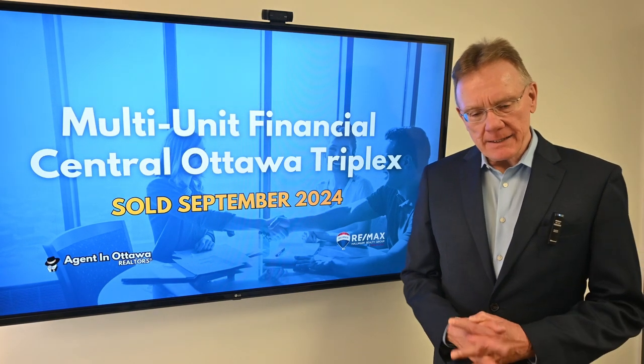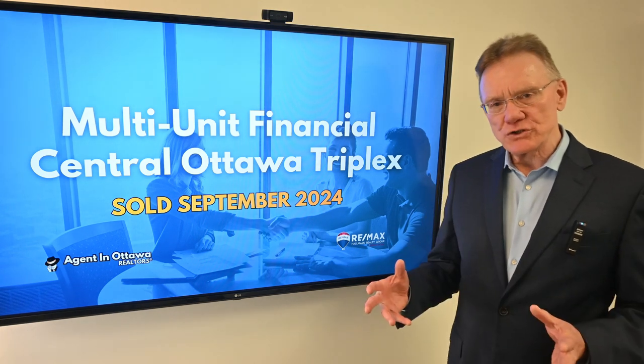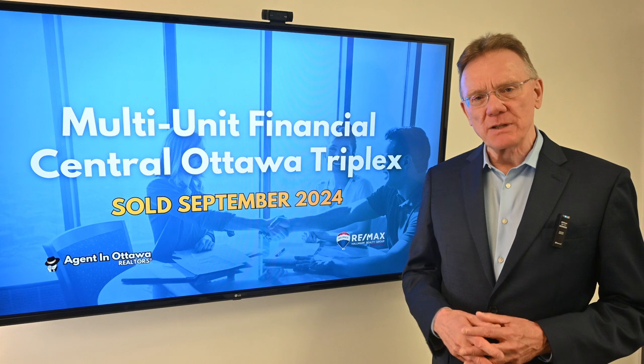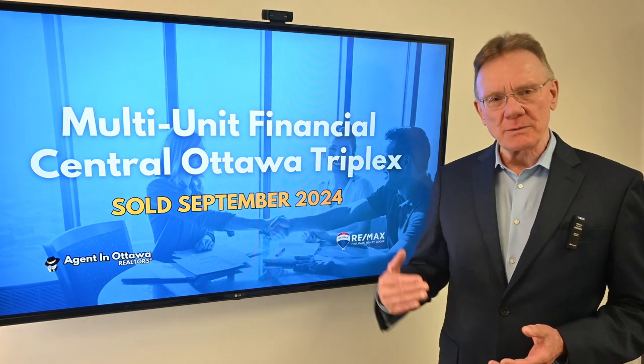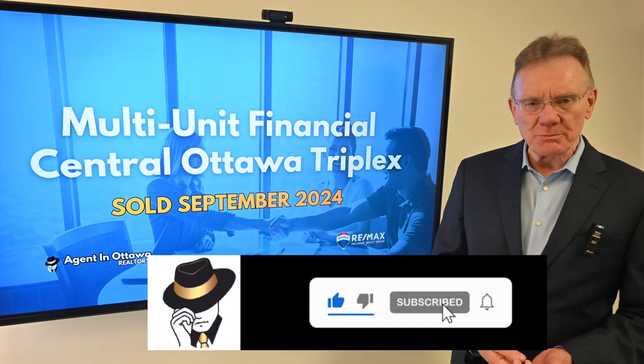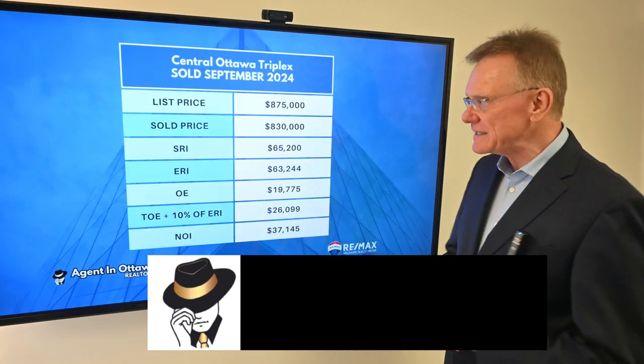Hello, Patrick Walchuck here. This is the end of September that we're filming this video, and as we always do, we're going to select a multi-unit building. We'll break out the financials and what they mean. If you enjoy getting these, hit your subscription button and notification bell, and we'll notify you at the beginning of every month. So let's get right into it.